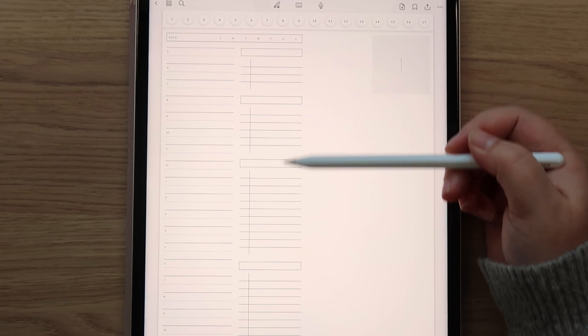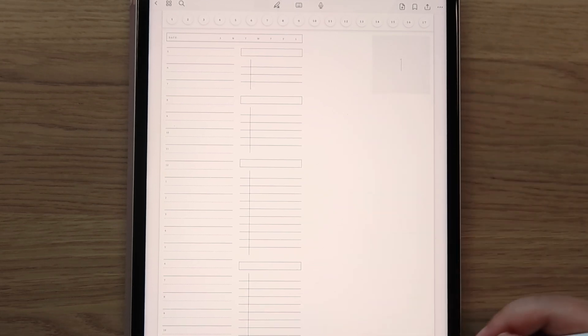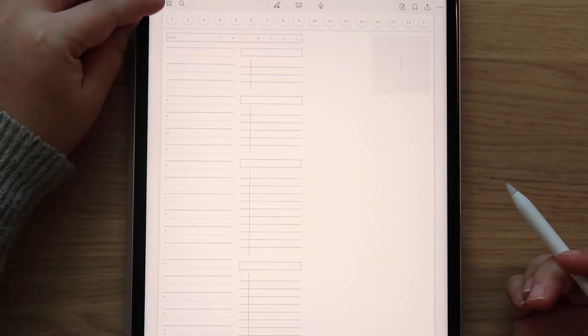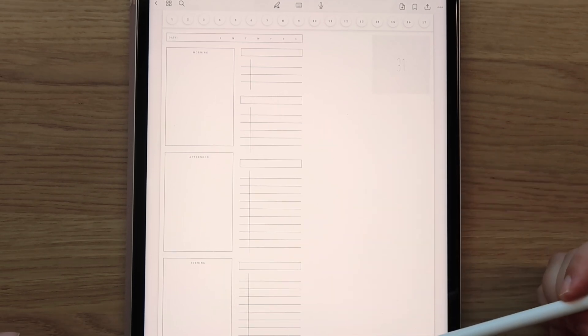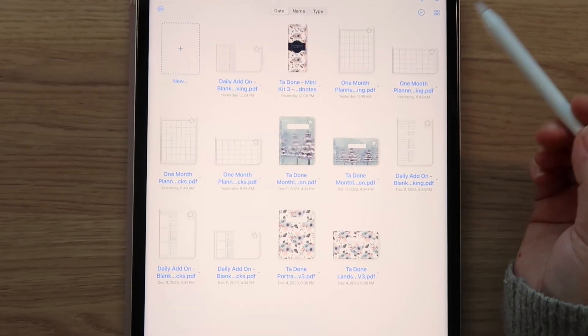You have a bunch of space for to-do lists, your gray box here, and all this space off to the side that you can use for photos, journaling, or widgets - whatever you want to do there. That's the time blocking one, and then this is the morning, afternoon, and evening blocks. So that's the daily add-on. Now let's move on to the one month planner.